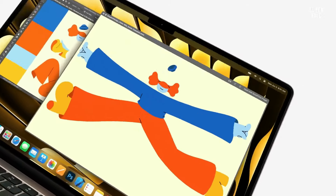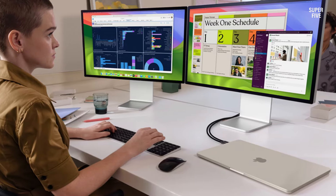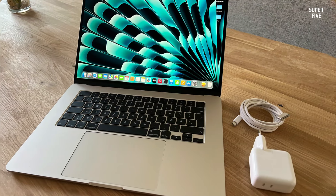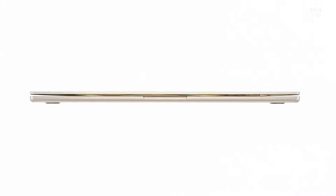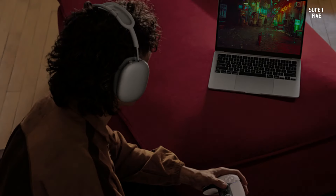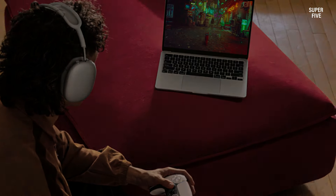Apple's sole 15-inch MacBook caters to a broad audience, offering an impressive combination of design, display, performance, and connectivity. It stands out as one of the slimmest 15-inch laptops available, measuring a mere 0.45 inches in thickness, though it does carry a weight of 3.3 pounds. The display boasts a crisp 2880 by 1864 resolution with a pixel density of 224 pixels per inch, achieving 500 nits of brightness, ideal for outdoor usage.